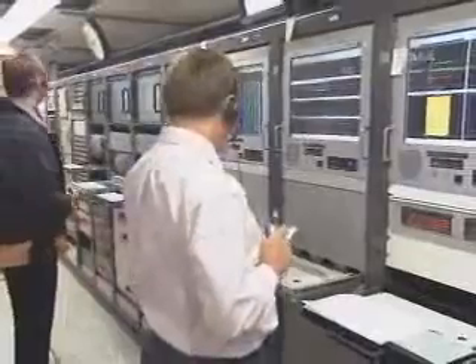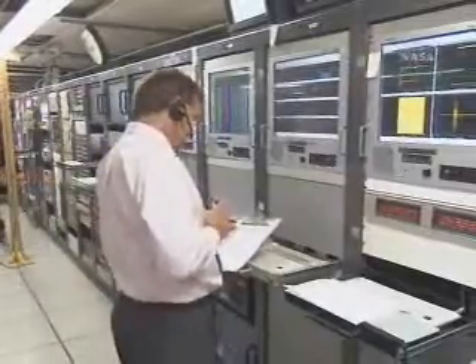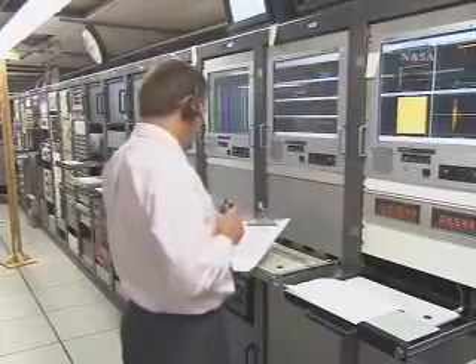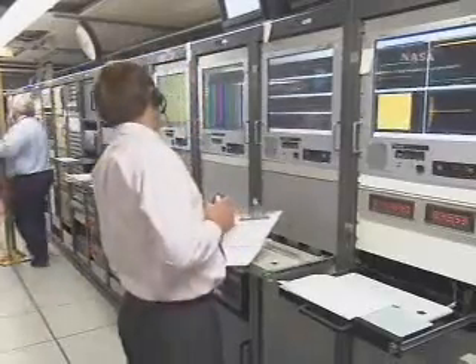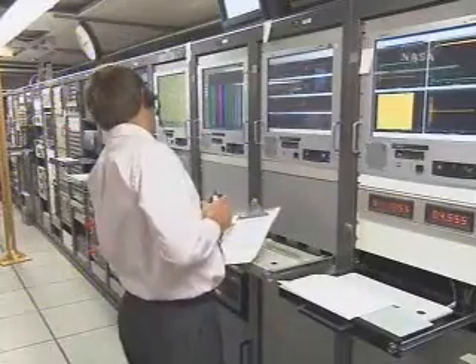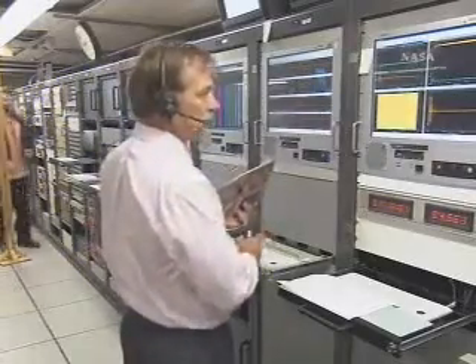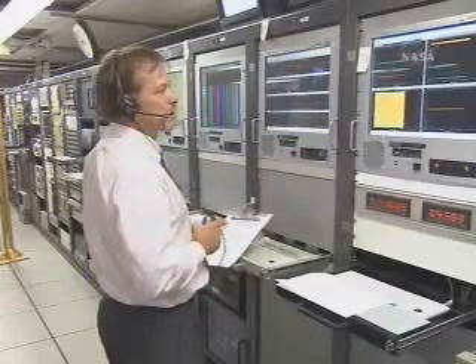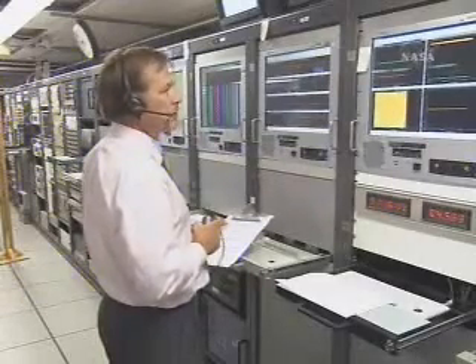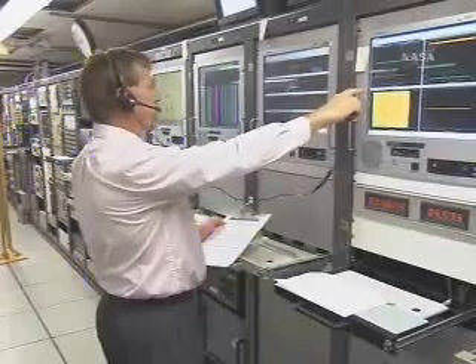Data is coming in now. We have a few more seconds into this burn — this is a second stage burn to raise the apogee. Got a little bit less than 30 seconds to go on this burn. Chamber pressure looks good. Our third stage is alive and well. We are seeing real-time data from it also. Hydraulic system pressure and return pressure are at the levels they should be. RACS jet activity is nominal.